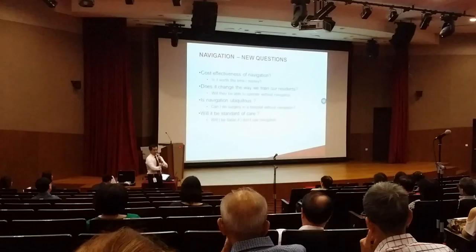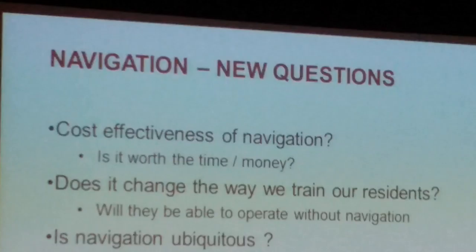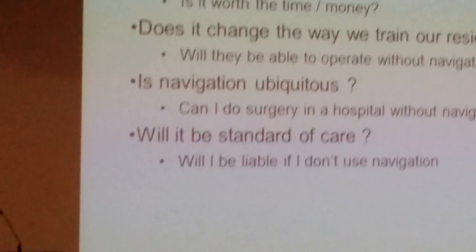Some of the questions that are left unanswered whenever we try to purchase a navigation system or any new system — usually the CFO will ask us: is it cost effective? Is it worth the time and money? If you buy the system, how much can you charge the patient? Safety, quality, speed...